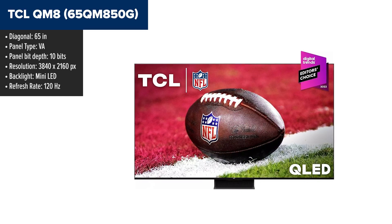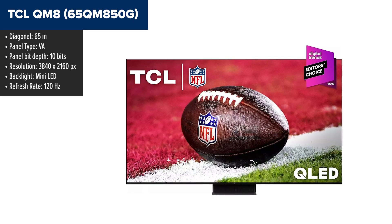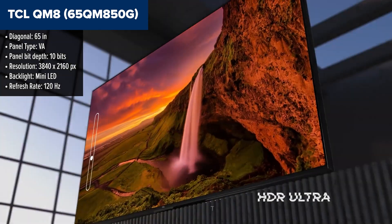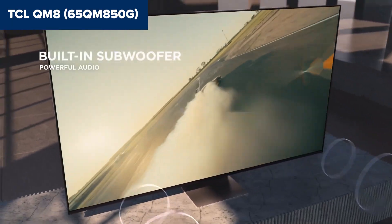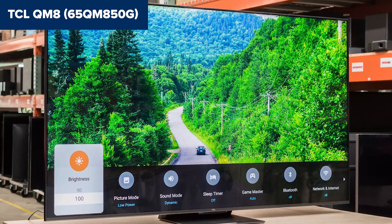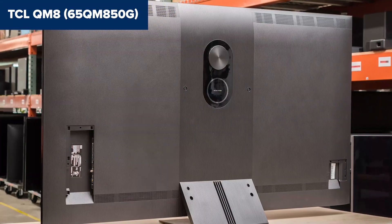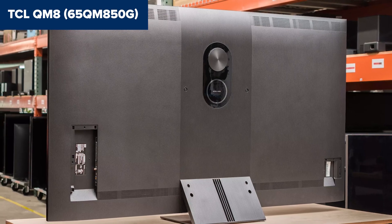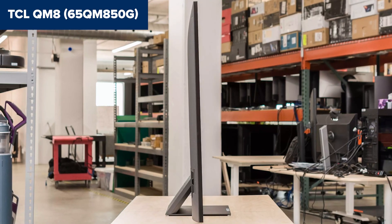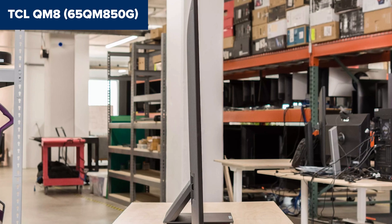Diving into the TCL QM8, it's immediately clear that this is not just another TV in the crowded market. Its mini-LED backlight shines, quite literally, offering brightness and contrast levels that give even the priciest models a run for their money. The color accuracy and depth were striking — this is a screen that demands your attention, making every scene pop with over a billion colors thanks to its QLED technology. On the flip side, while the viewing angles are good for a VA panel, they don't hold up to the all-round visibility you'd get from an IPS display. Moving off-center, you'll notice them fading, but it's a minor quibble in what's otherwise a stellar picture performance. This device stands out in the gaming world as well, featuring dedicated HDMI ports that support 4K at 120Hz, ensuring that both your PS5 and Xbox Series X can run at full throttle. Add to that a surprisingly low input lag and features like AMD FreeSync Premium Pro for tear-free gaming, and it's a setup that feels like it was built with gamers in mind.